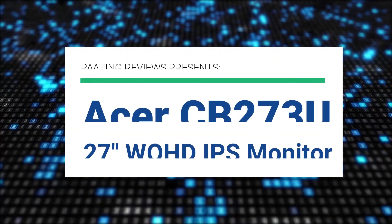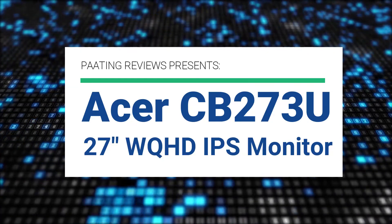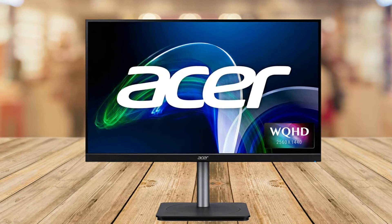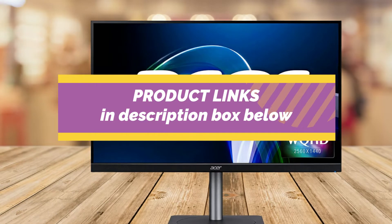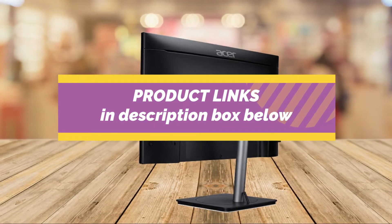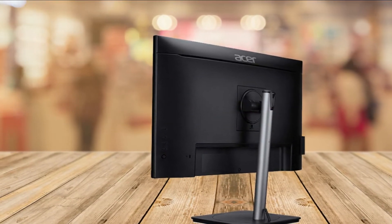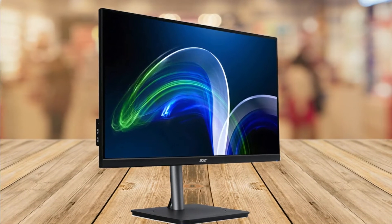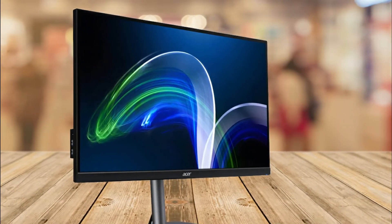Acer CB273U — a 27-inch WQHD IPS monitor preview. We've put together this overview to help you decide if this monitor is right for you. We went over the specifications and details to help you decide if this is a good monitor to be using in 2022. If you want more information and updated pricing, make sure to check out the link below this video to get this monitor at the best possible price. Here are some of the features of this monitor.